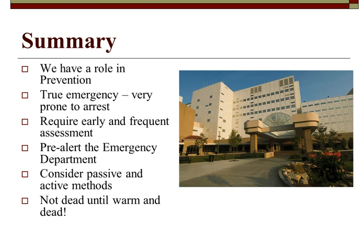Hypothermia is a true emergency very prone to arrest. Handle patients gently and passively, do early and frequent assessments, notify the emergency department you are coming. Always consider passive and active rewarming methods. Remember: they're not dead until they're warm and dead. The female in the bathtub — pulseless, apneic, very cold — woke up. The gentleman stuck to the parking lot ground — woke up. Don't give up on them until they're warm.